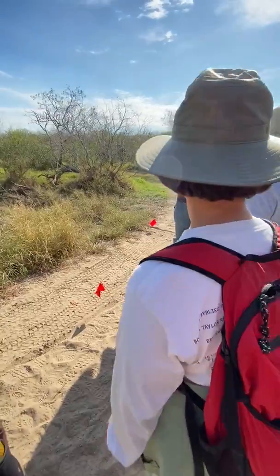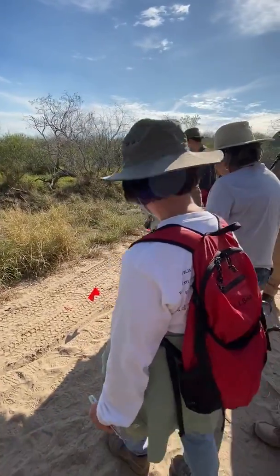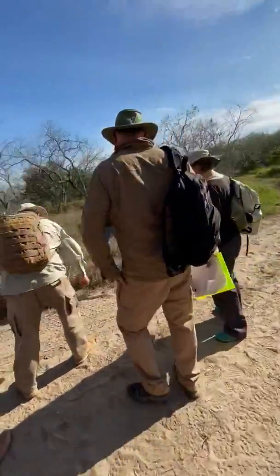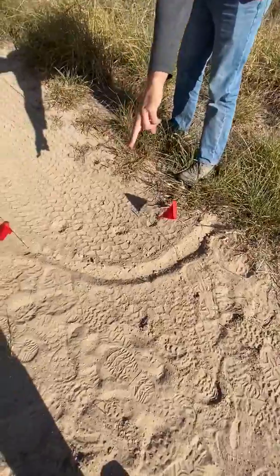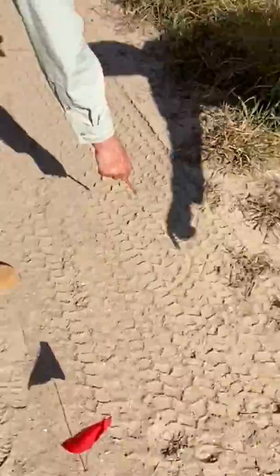Bob, why don't you tell us why you thought bobcat carrying something? You can see the bobcat tracks here. I'm going to point with my shadow. Here's one right there at the tip of my toe — everyone see the shadow? Not my fingers, and then right there. I'm using my shadow. Here's one here.